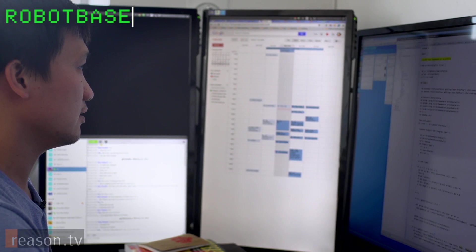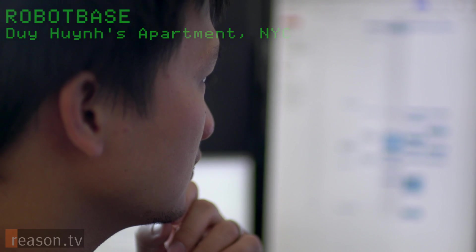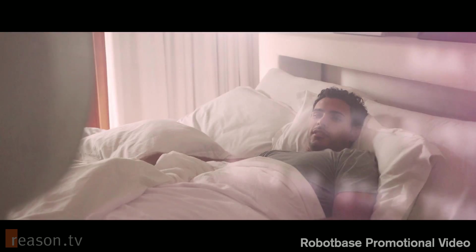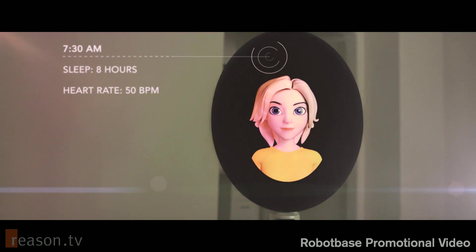Meet the world's first artificial intelligence personal robot. She's your welcome friend at any hour. Good morning, Thomas. Time to get up. Good morning. It seems like you had a good night's sleep — eight full hours and a good resting heart rate.